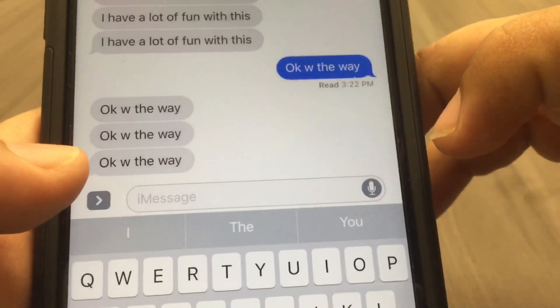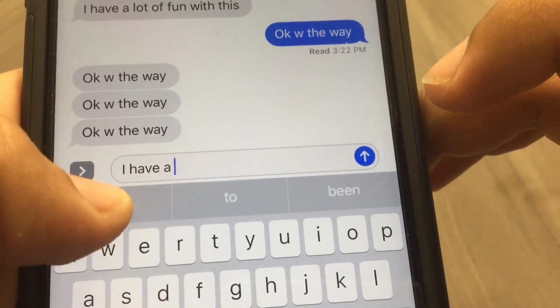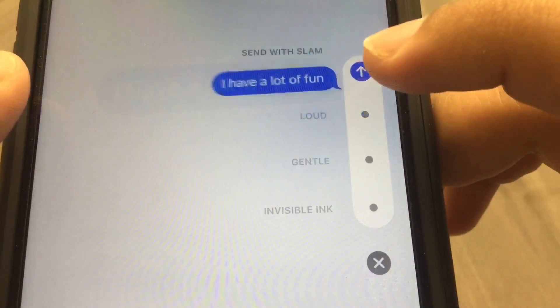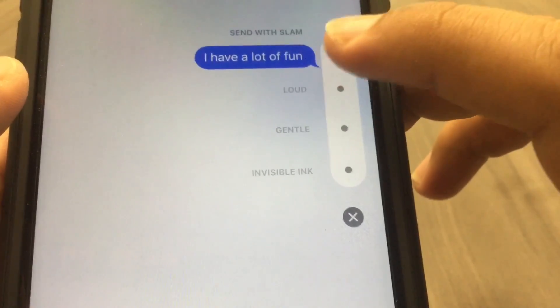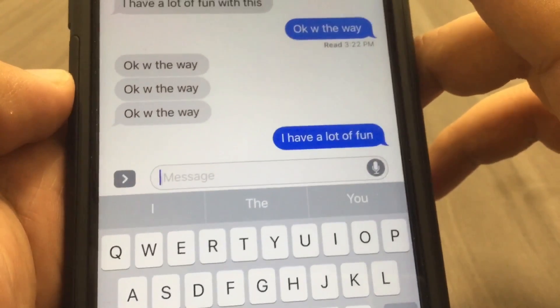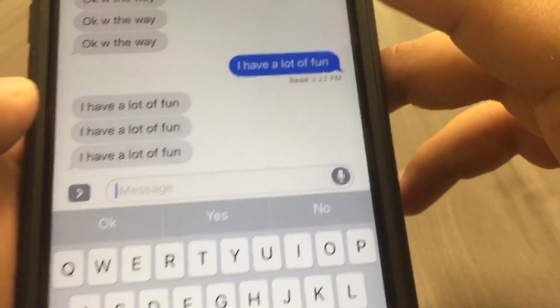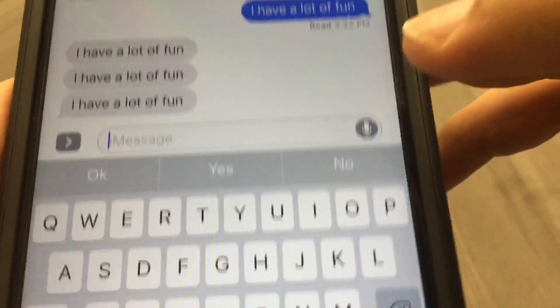Moving on. The next effect is 'slam.' On the receiving end you'll see a giant message just slam onto the screen. It is a little dorky.